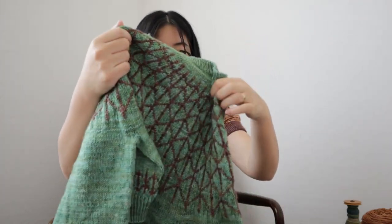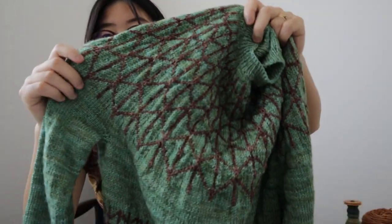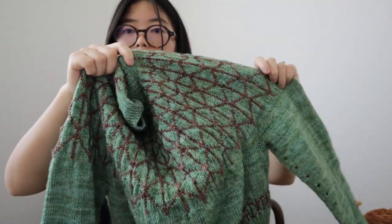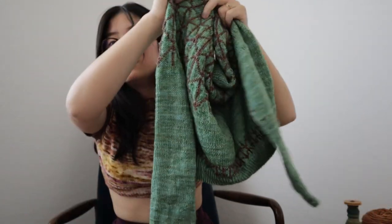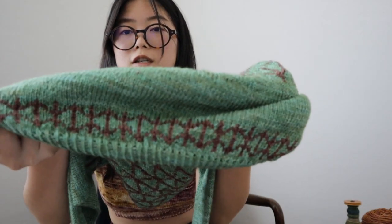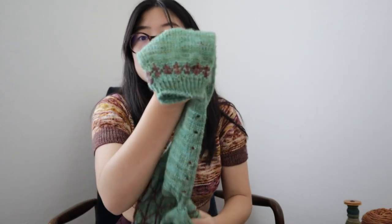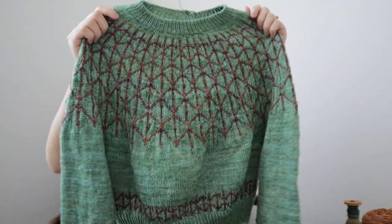I'm almost done with another test knit I've been working on — it's called the Tsunagu Pullover by Ririko, who is handknitlife on Instagram. It's her new pullover pattern with these really nice geometric colorwork on the yoke, then regular stockinette, and then the same kind of motif right before the ribbing on the body and sleeves. The pattern hasn't come out yet and it probably won't for maybe another couple of months.